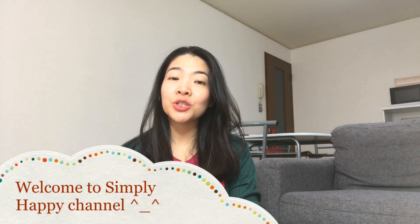Hey everyone, welcome to Simply Happy Channel and for today's video, I'll be sharing my September favorites. So without any further ado, let's get started.